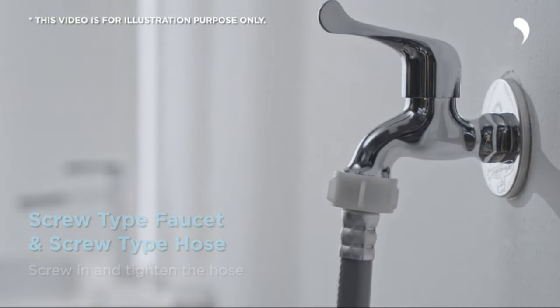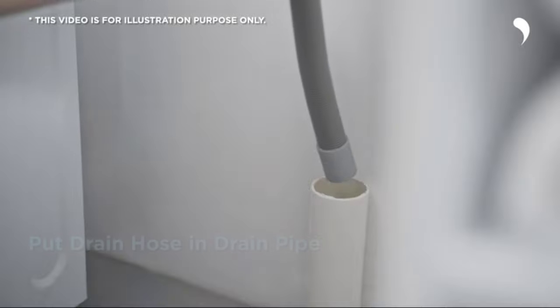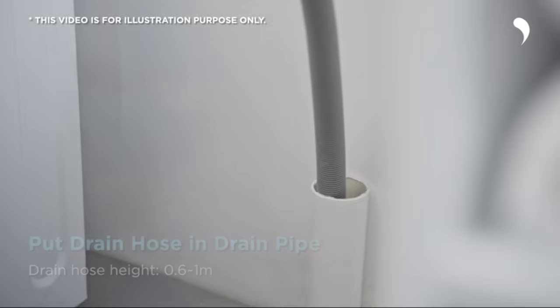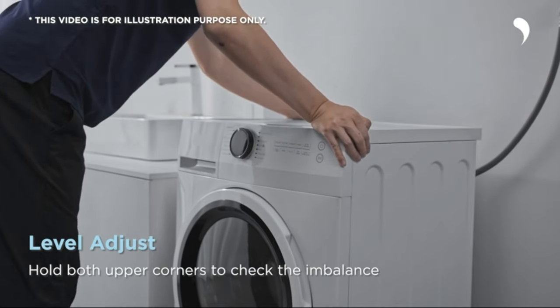Pros: Multiple washing modes cater to various needs. Steam care reduces wrinkles and eliminates odours. Overnight wash and dry saves time and effort. Energy efficient inverter motor. Space saving design ideal for smaller living spaces. Cons: Initial installation requires removing transport bolts.